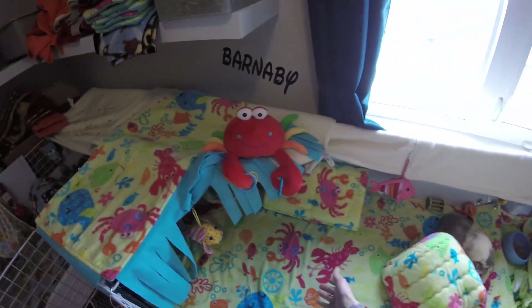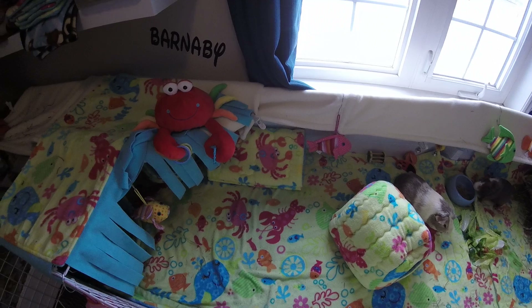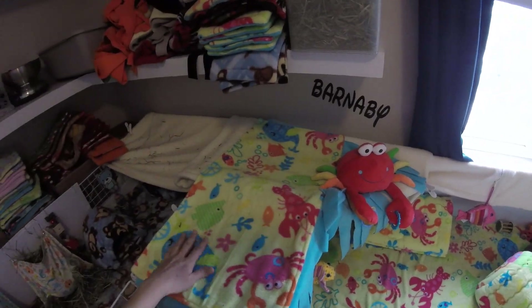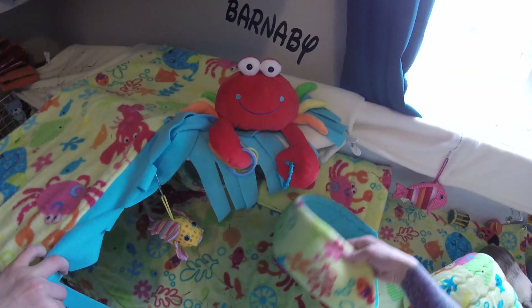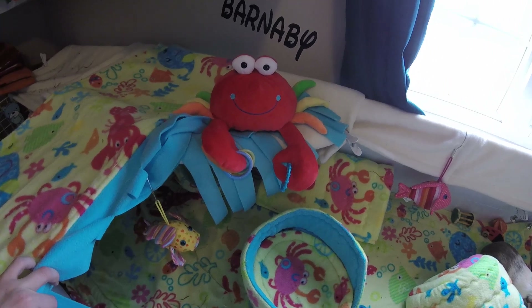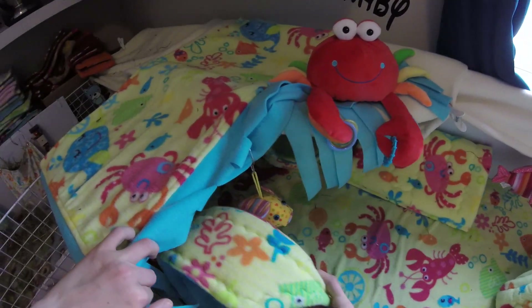Now in the cage, as you can see, the fleece is the Under the Sea fleece, and all these items are from Pee Wee's Piggy Palace. Right up here is a 1x2 hide with little frills. And then underneath are two Cuddle Cups — they're both the same. They're the C print and they have a potty pad that you can change out when needed, which I really like because you don't have to change the whole cup, you can just change the pad if it needs it.